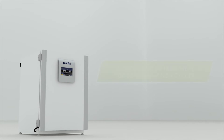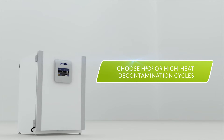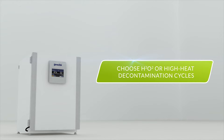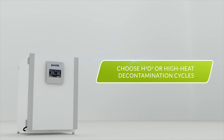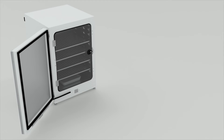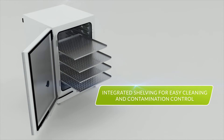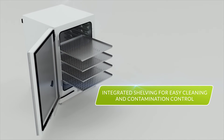A choice of H2O2 or high-heat decontamination cycles, which operate without the use of HEPA filters that only trap contaminants. Additionally, PHC Incubators feature integrated shelving for easy cleaning and contamination control.